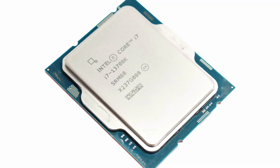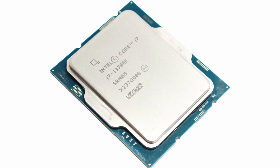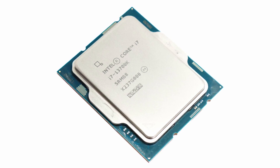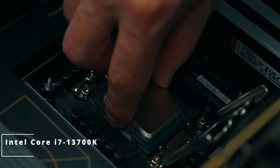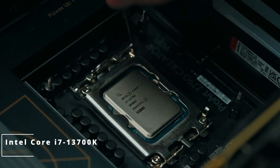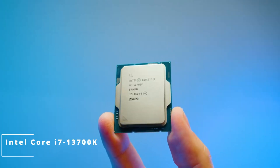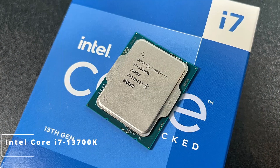And here it is, the star of the show: the Intel Core i7-13700K. This processor boasts 8 cores and 16 threads, running at a base clock of 3.6 GHz and a boost clock of 5.2 GHz. This means seamless multitasking, smoother gaming, and lightning-fast content creation. The i7-13700K is built on Intel's advanced 7nm process, offering improved energy efficiency without compromising performance.